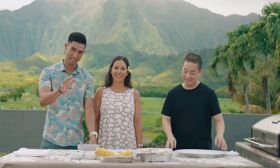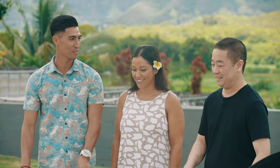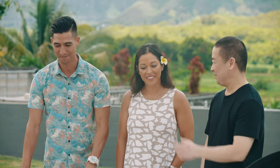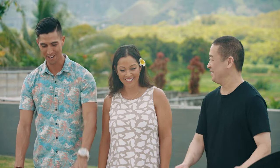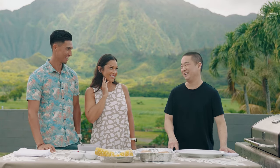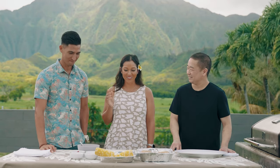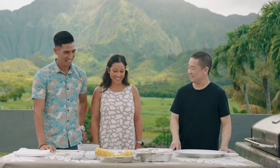Those of you at home, go ahead and take notes because you can make this at home as well — any backyard barbecue and all that. There's no mistaking that smell of fresh huli huli chicken when you're driving by. Just the smell of it brings back so many good memories. We can't wait to see what we have going on.